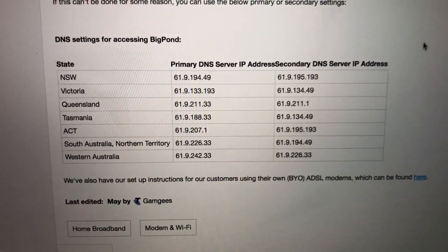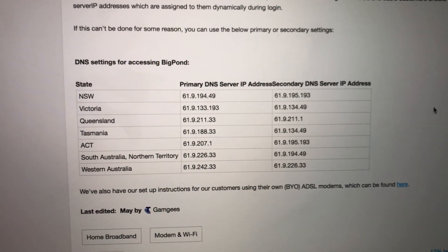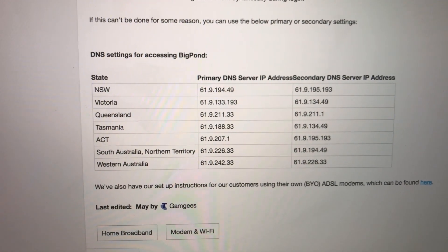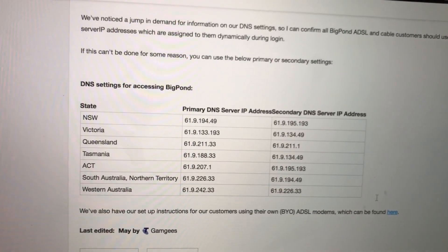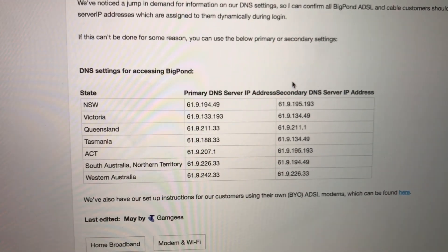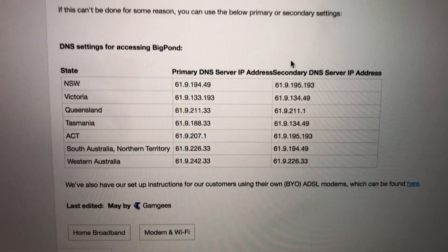That auto technology doesn't always make the right decision. So that's pretty much it. I'll actually do a video on how to use NameBench — I'll put the description link for Telstra and the Optus DNS in the description below, and I'll do a video next on how to use NameBench.